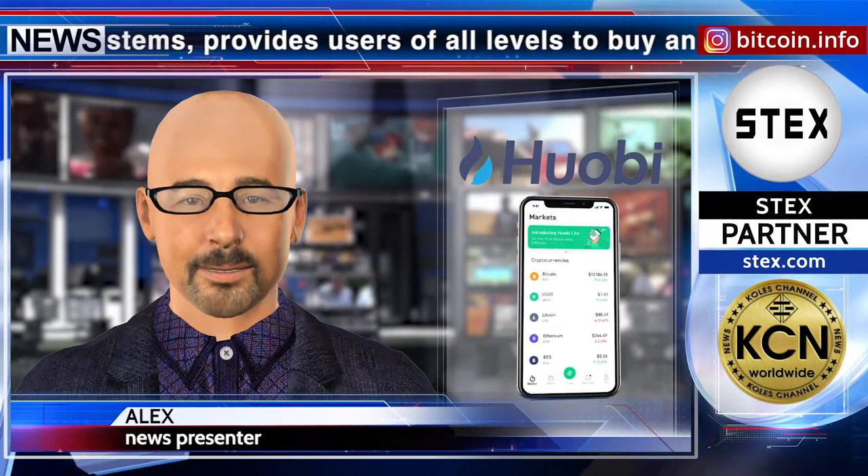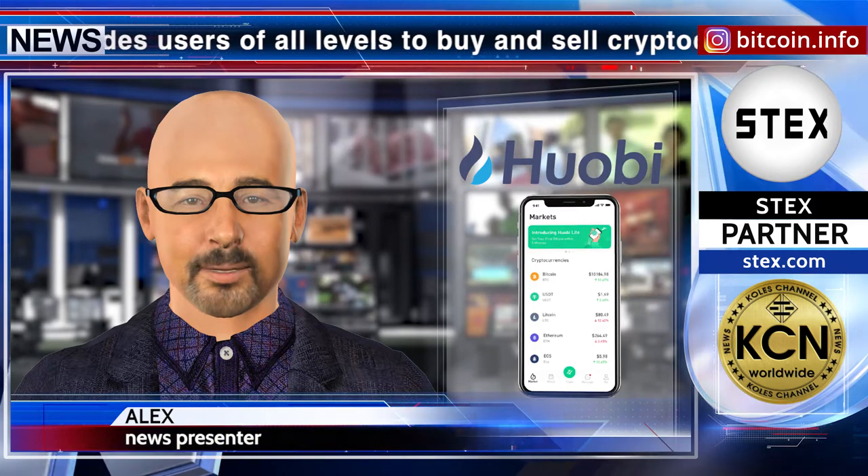Huobi Lite enables commission-free trading, including crypto-to-crypto swaps with zero fees. The app currently supports BTC, ETH, USDT,